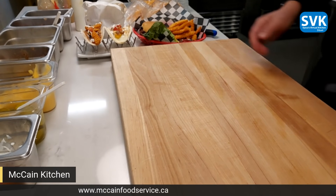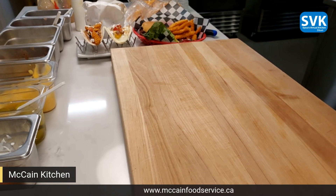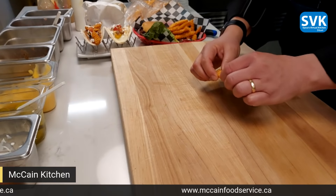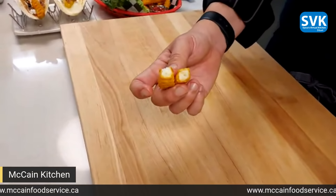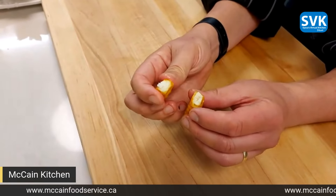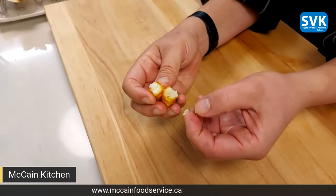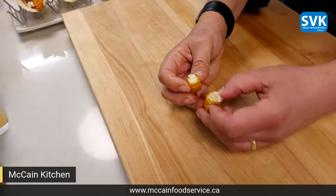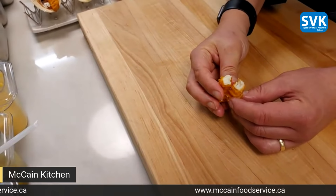Chef Mark, can you take one and crack it open so we can see the beautiful inside on the kitchen cam? What do you want to look for? You really want to see a ton of potato meat units — there's a lot of potato in there. It's that mashy potato texture, right? Like that perfect mashed potato texture on the inside and crispiness on the outside. You don't want to see it hollow. And they're going to retain heat because they're full of potato inside.